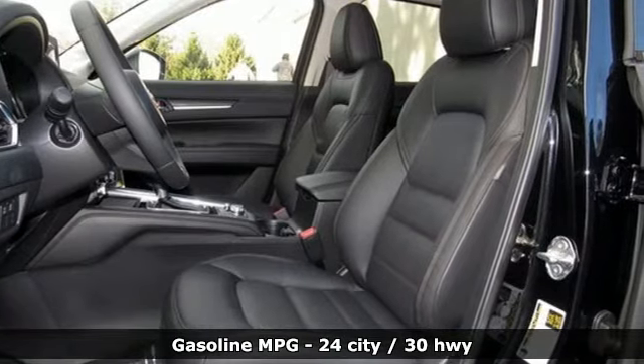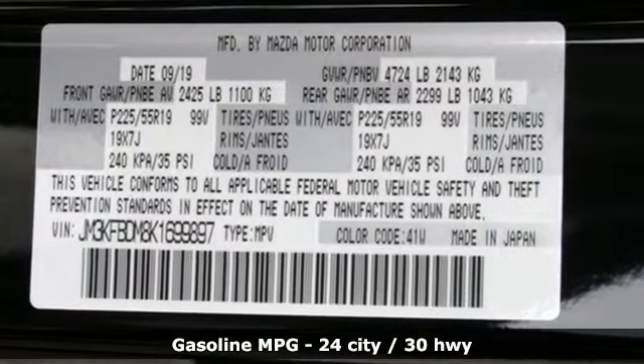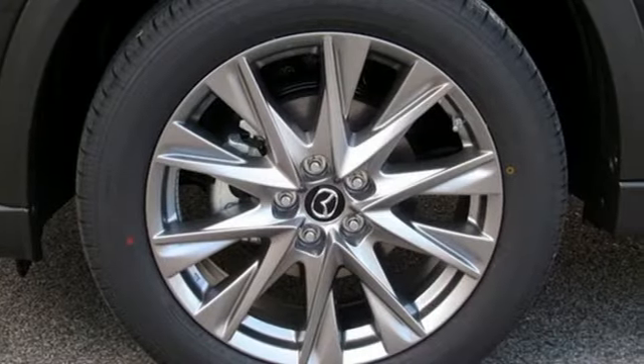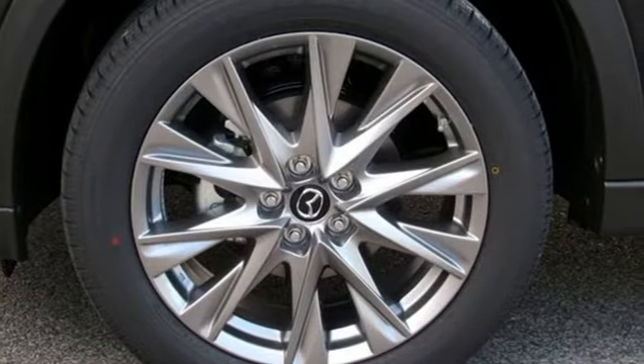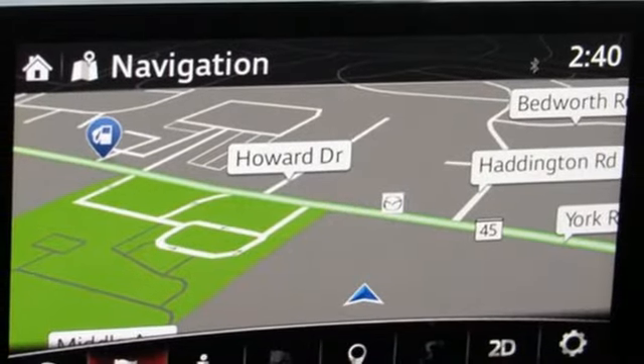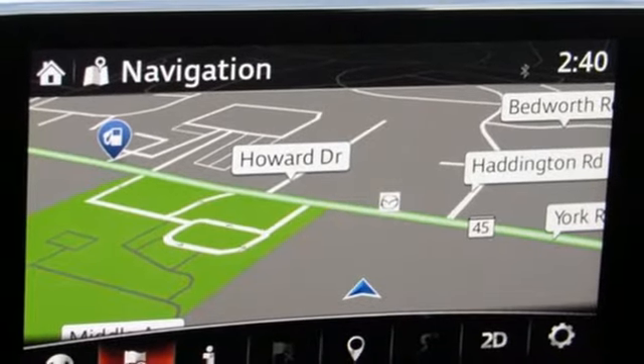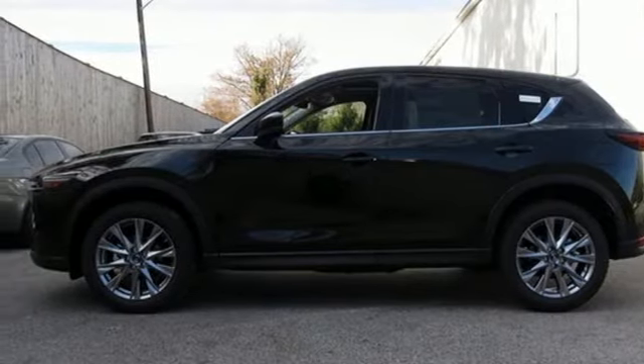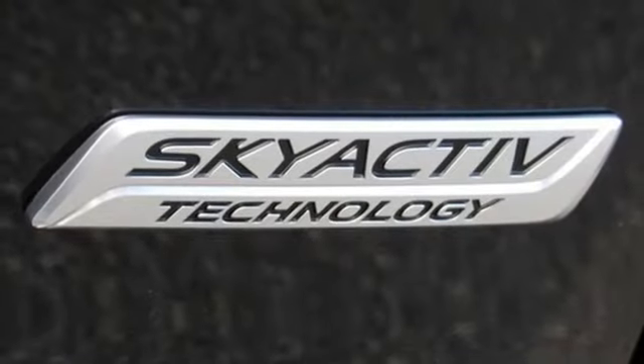Features include an inline four-cylinder engine, dual zone climate control, streaming audio, auto dimming rear view mirror, heated steering wheel, power heated mirrors, external memory control, power sliding and tilting sunroof, doors and push button start proximity key, and heated and ventilated leather sport seats.